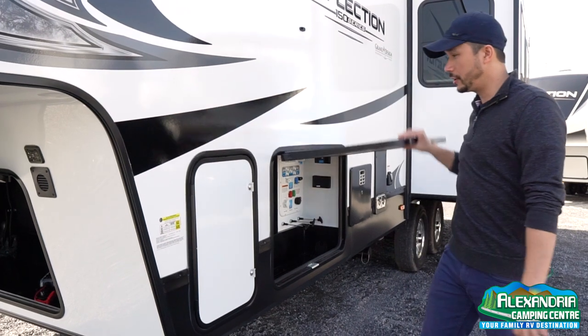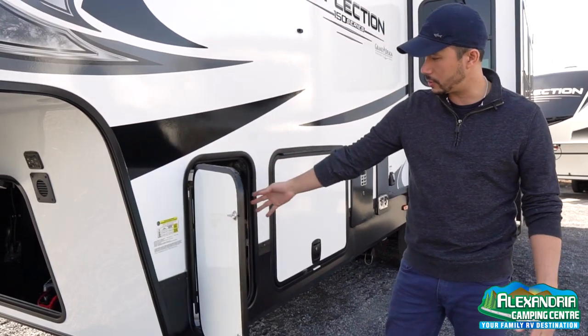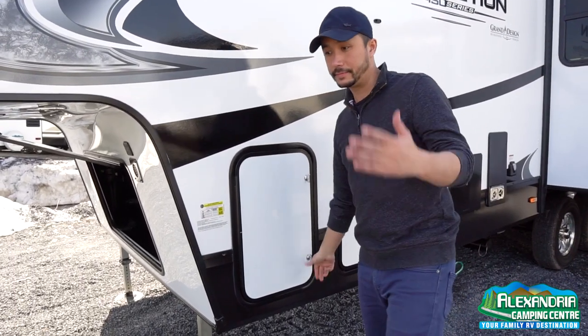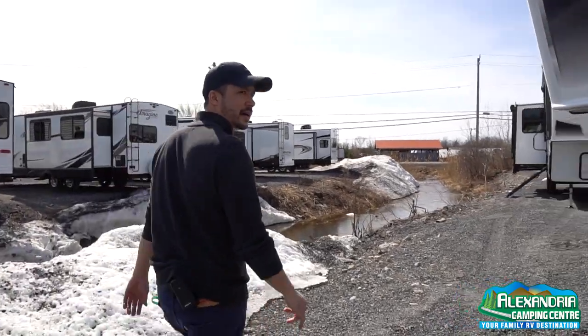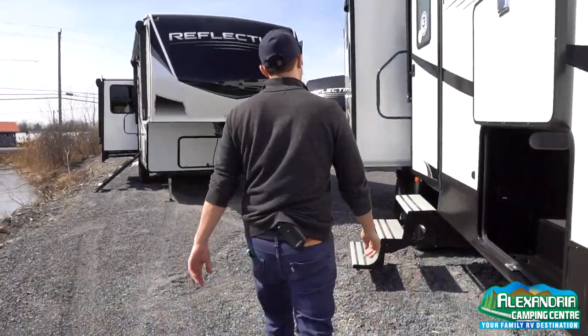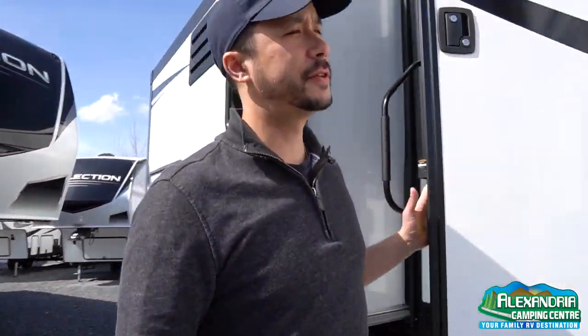There are 30-pound bottles for propane, one on each side, with an auto switch-over regulator that feeds your entire coach — fridge, stove, and more. Comment below what you think. Let's go inside to show you some of the refinements in the beautiful new 280.